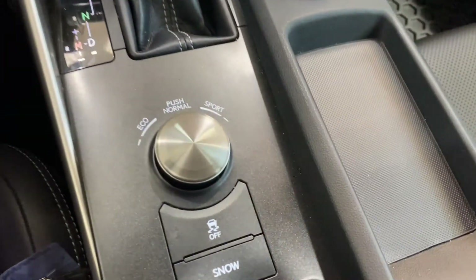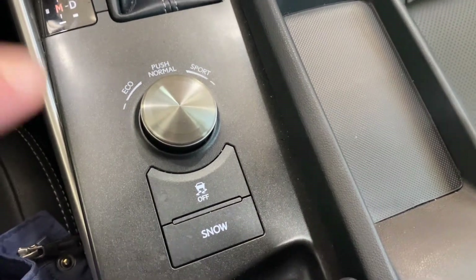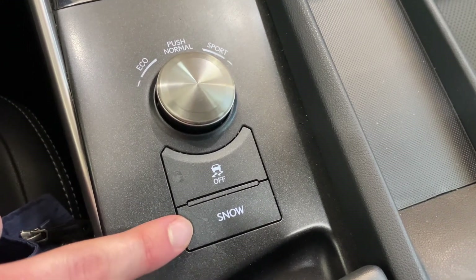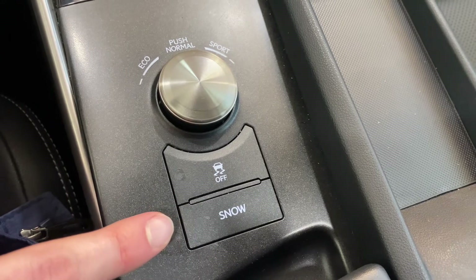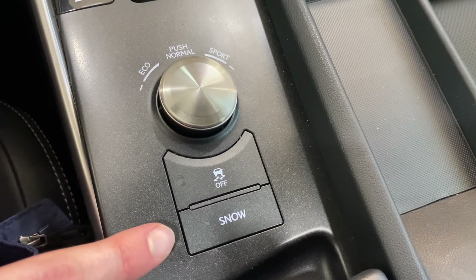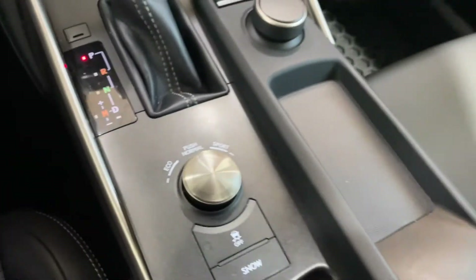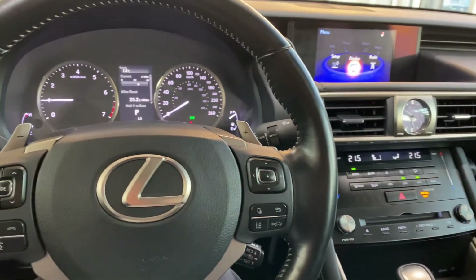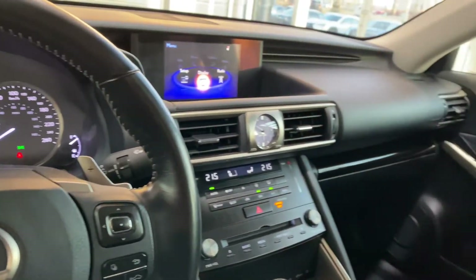A couple different driving modes. The snow button starts your vehicle in second gear from a dead stop, which gives you better traction in the wintertime. Sorry for making that so complicated, but that's what the feature is. And here is just a quick look around the vehicle.